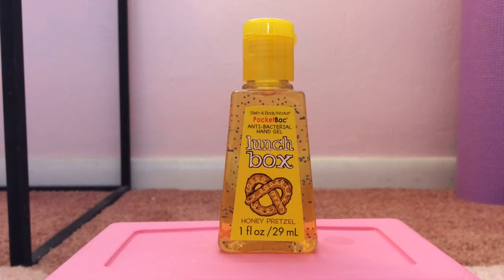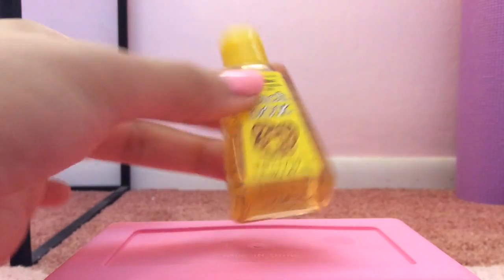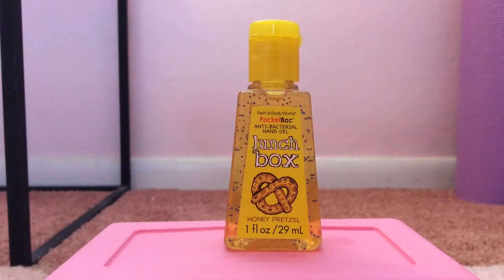Okay, so no surprise here — my number one favorite pocket bac is still the Lunchbox Honey Pretzel from 2011. This pocket bac smells like quite a few different things. The main things you smell are salty pretzels and maple syrup. But you can also smell the pretzel dough, butter, honey, and a tad bit of cinnamon. It's just an absolutely incredible scent and it's my number one favorite.